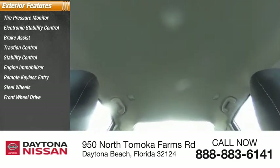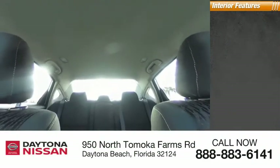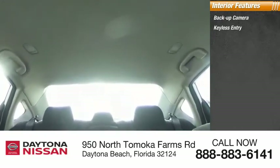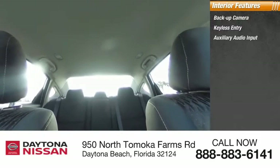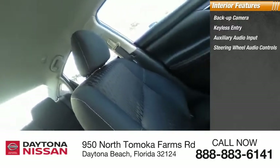Inside you'll find a backup camera, keyless entry, auxiliary audio input, steering wheel audio controls, keyless start, MP3 player, security system, low tire pressure warning, cruise control, and trip computer.